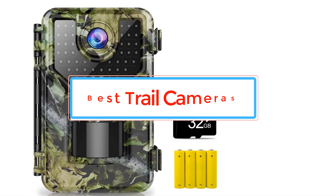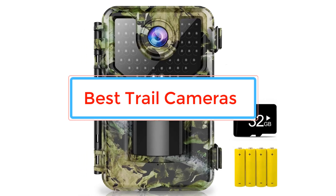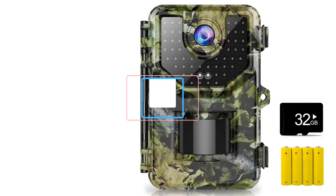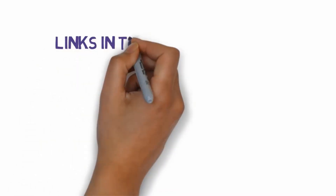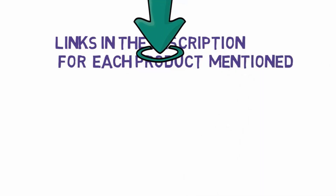Are you looking for the best trail cameras? In this video we will look at some of the best trail cameras. Before we get started, we have included links in the description, so make sure you check those out to see which one is in your budget range.